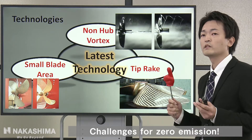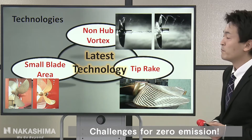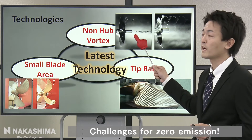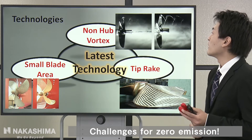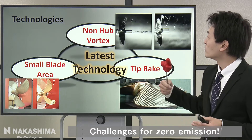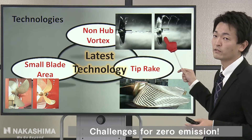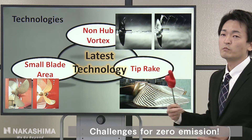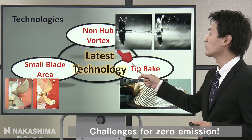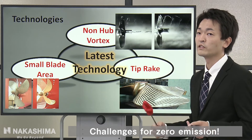First, let me explain about the non-hub vortex technology. You can see the hub vortex cavitation behind the propeller cap like this. By using non-hub vortex technology, we can reduce the strength of the hub vortex cavitation. Hub vortex cavitation is the same as energy loss, so this technology can improve efficiency and recover the energy loss.